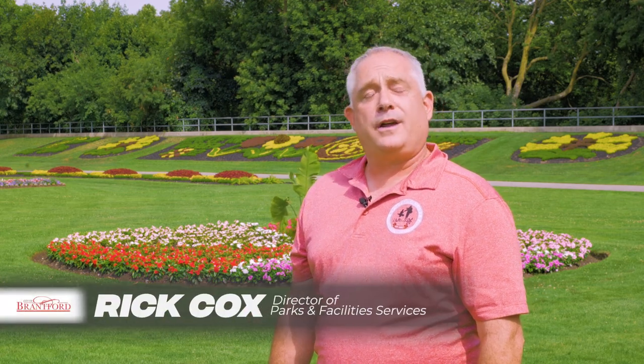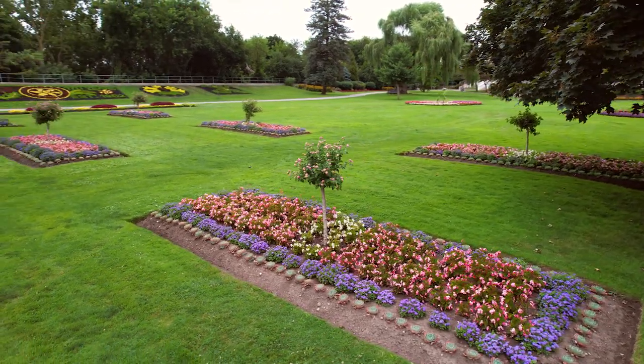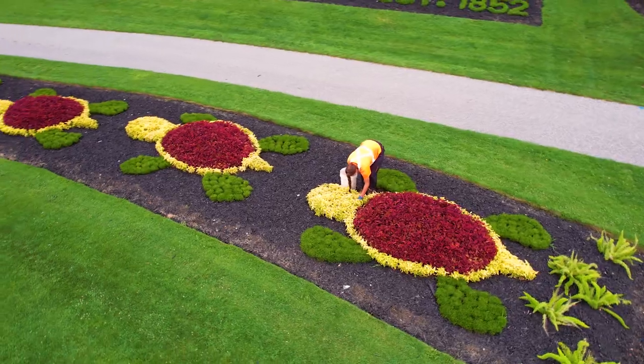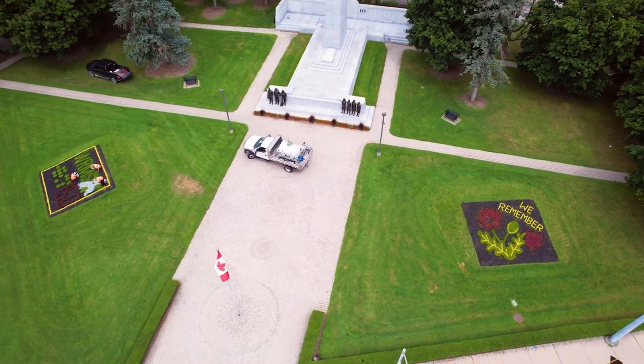Here in the City of Brantford, you'll find over 20 horticultural parks with open green spaces and beautiful decorative gardens. These spaces include trees for shade, benches to sit on, and accessible paved pathways where you can enjoy time resting, relaxing, or just taking a stroll.